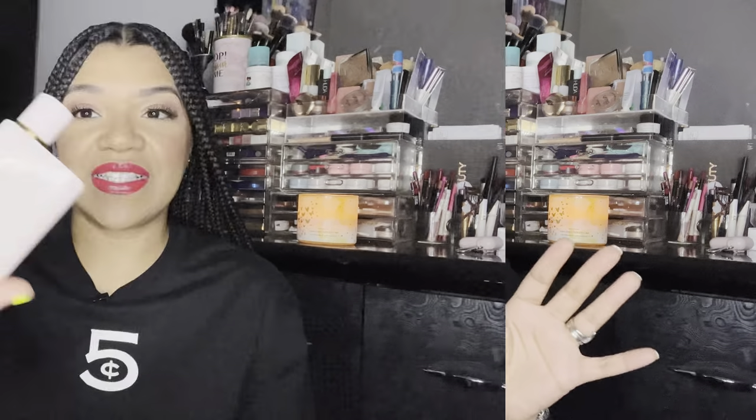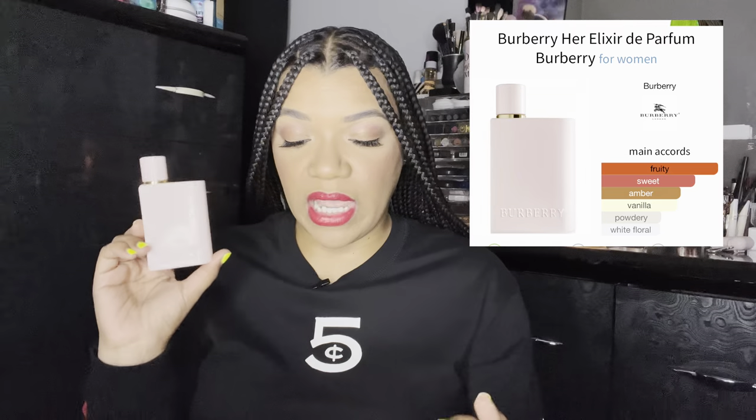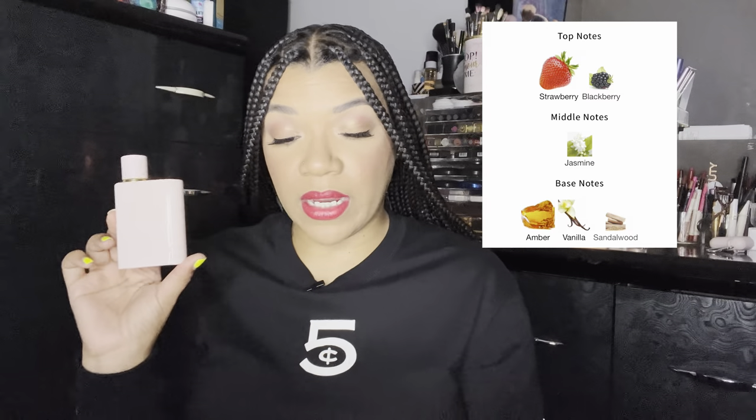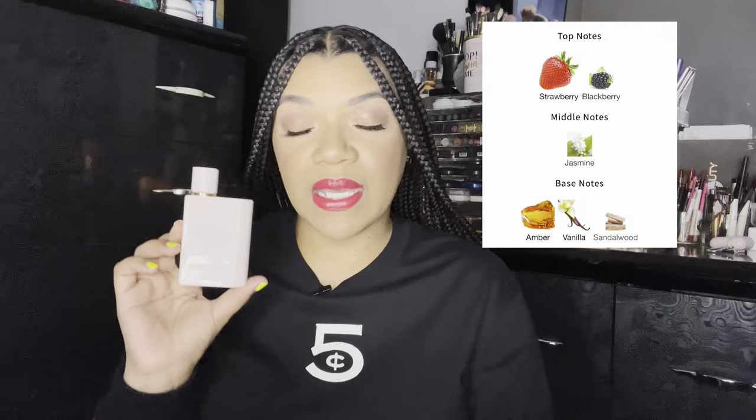This is the Elixir — this is the bottle. I picked up the 1.6 ounce. My husband bought this for me and I love it. The main accords in here are fruity, sweet, amber, vanilla, powdery, and white floral. The top notes are strawberry and blackberry, middle note is jasmine, and base notes are amber, vanilla, and sandalwood. As you can tell, there are not a lot of notes in here — it's definitely cut down from the original, with only two top notes, one middle note, and three base notes.